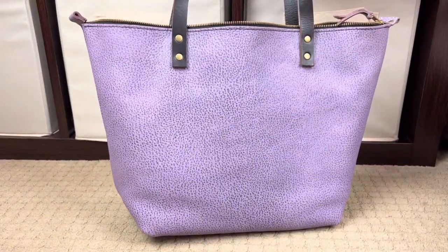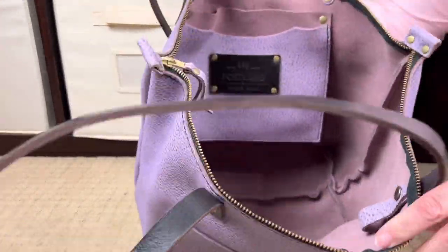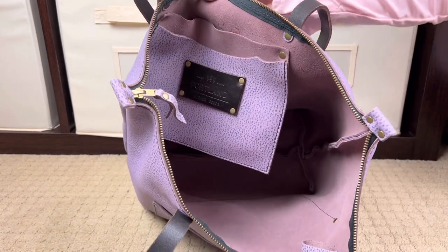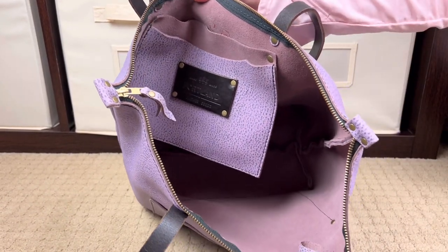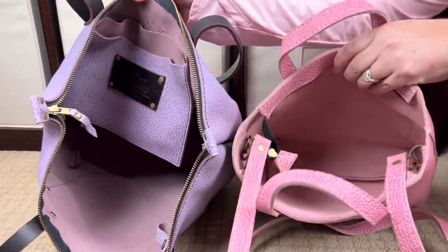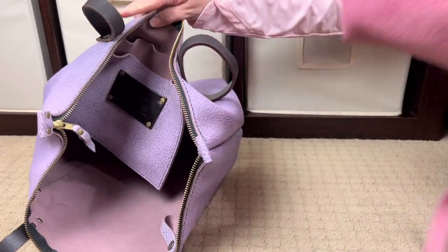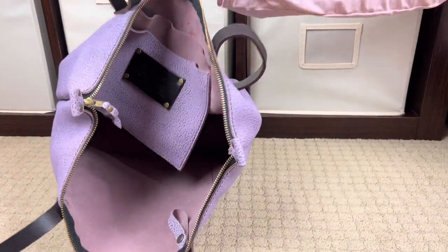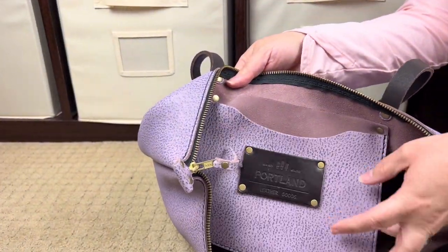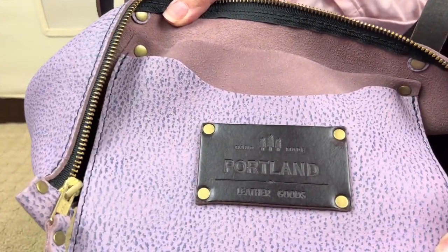On the inside we have that same unfinished suede — actually the unfinished leather on the inside of the bubble gum is much softer and fuzzier than the one in the lilac. This one has the back pocket, and this is where you'll see the Portland Leather Goods logo heat-stamped right there. I'm pretty sure this is a large.